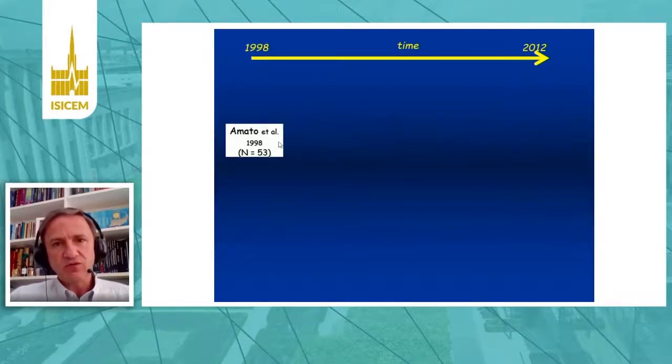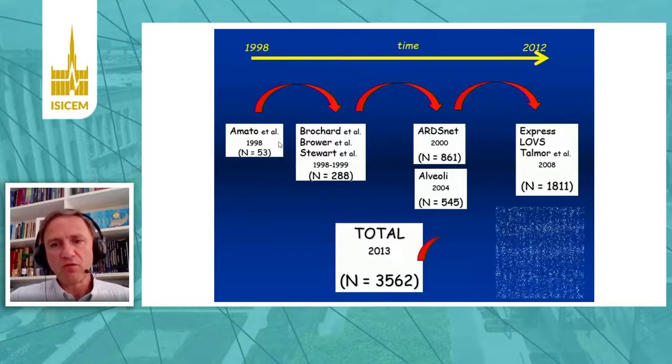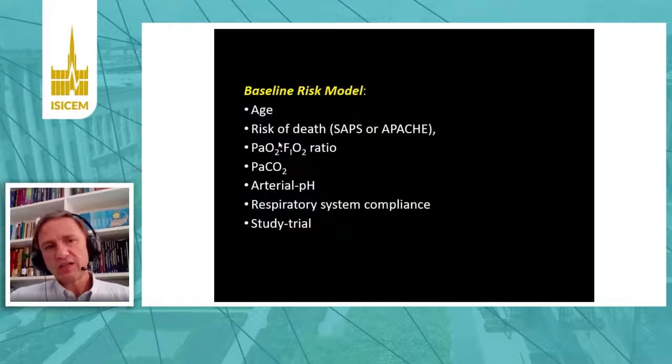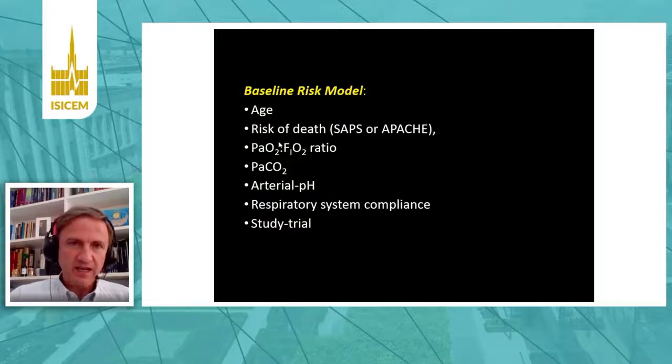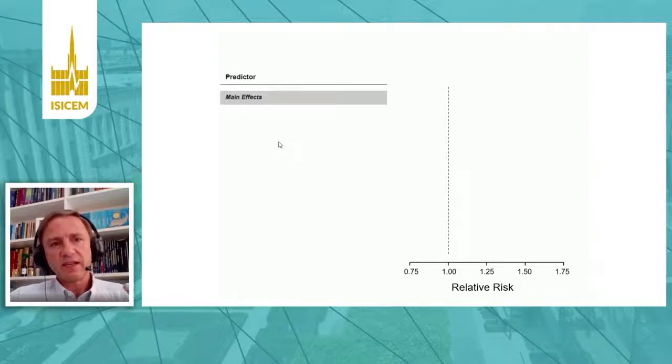To test this in a more consistent way, we used the same population as in the New England publication and added a few more patients from recent years — in total, almost 5,000 patients for this analysis. We elected a baseline risk model to be applied in a multilinear regression model to isolate the ventilatory parameters from the baseline disease, then calculated the relative risks for all ventilatory variables.